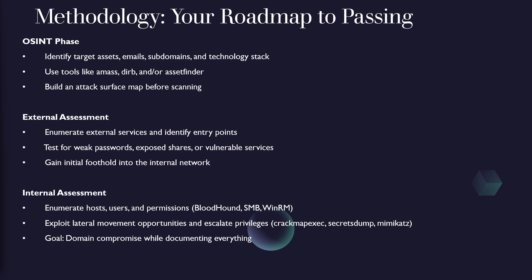When it comes to passing this exam or becoming a decent penetration tester, developing a solid methodology and understanding it is your key to success. I like to break it down into three separate phases: OSINT, external, and internal. When you begin your OSINT phase, you want to run your initial Nmap scan to see what ports are open and what services are running, while simultaneously identifying targets, assets, emails, subdomains, and the technology the client uses. You can utilize tools like AMAS or Asset Finder to identify subdomains, or DirBuster to conduct directory enumeration. You're essentially building an attack surface map, gathering all the information you can to start that external attack.